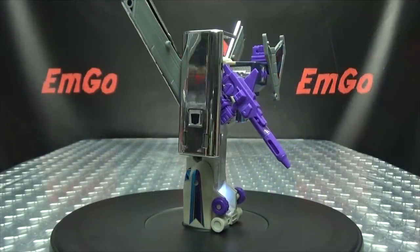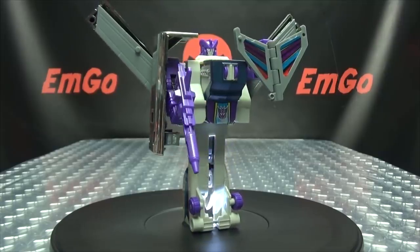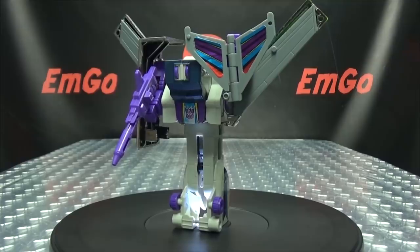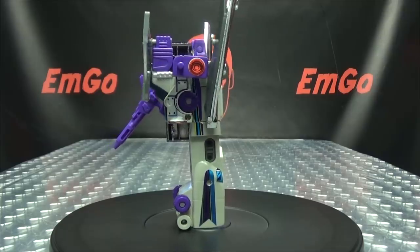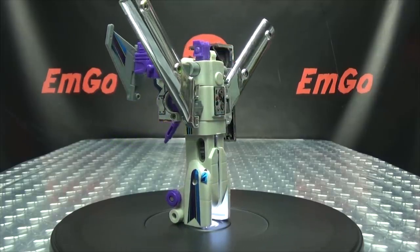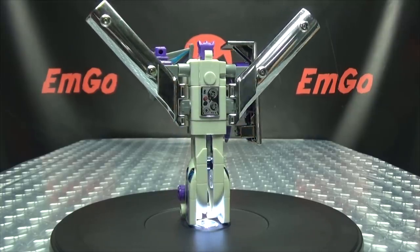So there you have Octane — another oldie but a goodie on this Friday G1 fun day. The truck mode sucks — it's not good at all. The jet mode I think is way better. The robot mode is exactly what a G1 robot mode should be: it's boxy, it's blocky, it's bulky, it's awkward. But hey, it's G1 and we love it anyway.